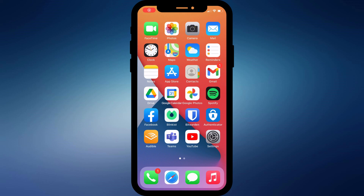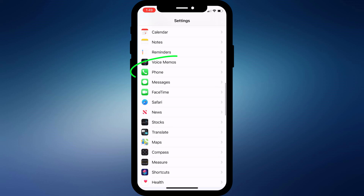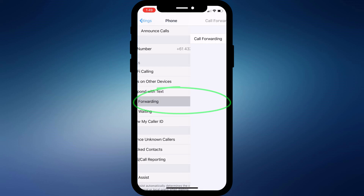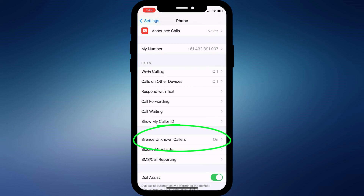The first is to make sure you don't have call forwarding enabled and that silence unknown callers is also disabled. You can find both of these options by opening Settings and scrolling down to Phone. Call forwarding is there in the middle of the list, and near the bottom of the page is the option to silence unknown callers.